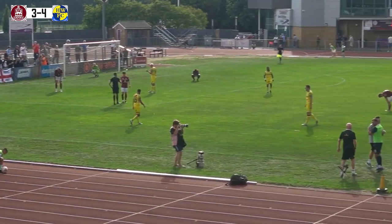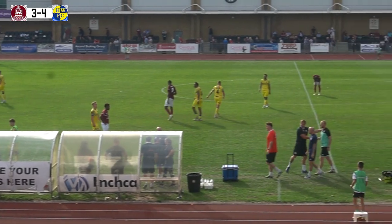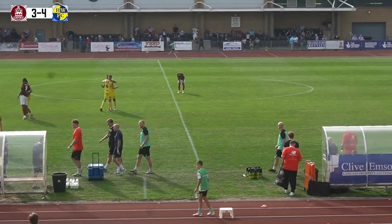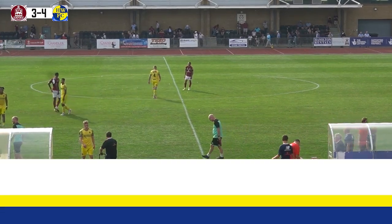And that will do it here in Essex. It wasn't always pretty, but it will end in three points. The Hawks' unbeaten run at the top of the National League South table continues. This sets up a winner-takes-first-place tie against Ebbsfleet next week.